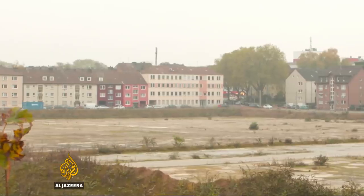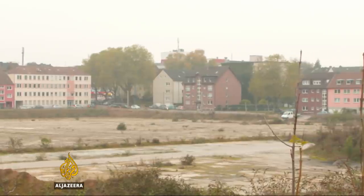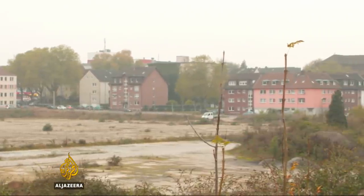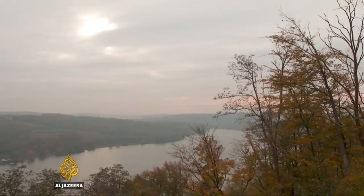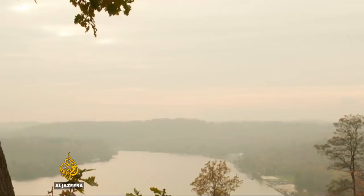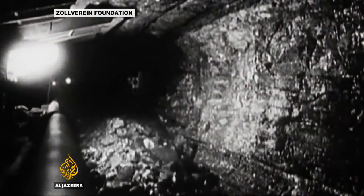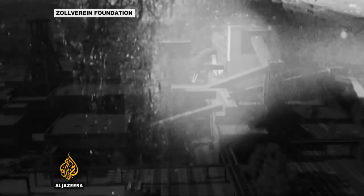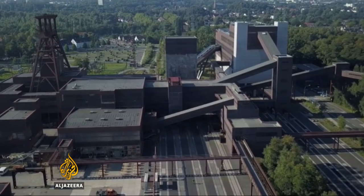Of course, it's not all good news. Despite some major energy companies still being based here, local unemployment remains high at nearly 11%. But there was a time when the Ruhr River was a toxic flow — now it's a stunning, clean amenity with no end of profitable potential. By honoring its industrial heritage while shaking off the coal dust and looking to tourism, this historic city may just reinvent itself. Nick Clark, Al Jazeera, Essen, Germany.